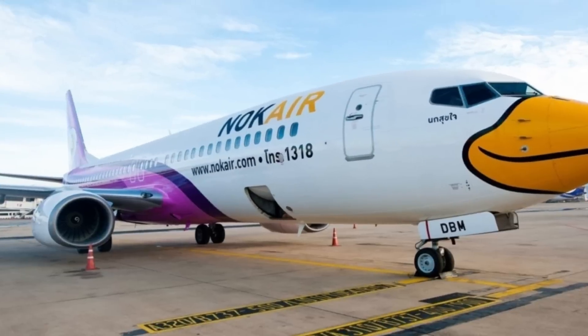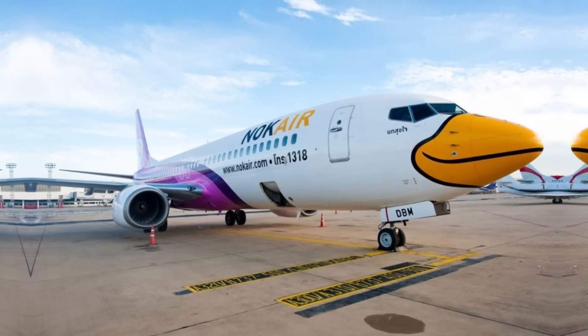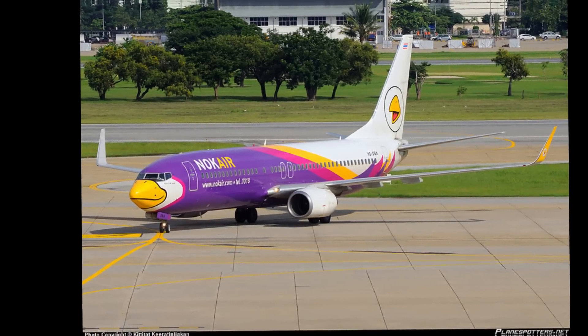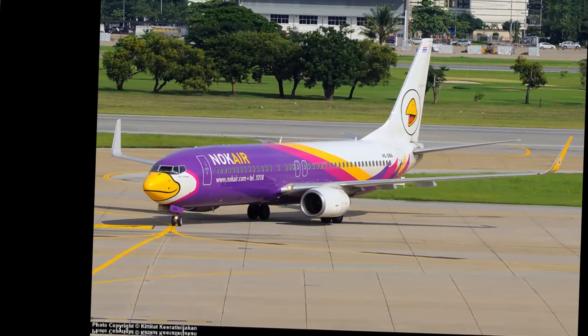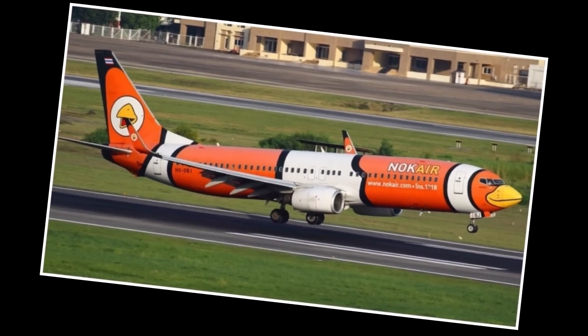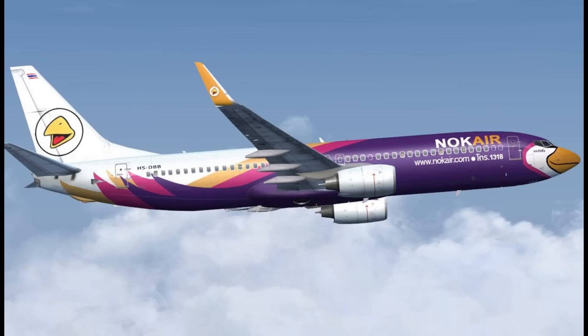Number 9: The Duck Face. It is a low-cost airline in Thailand that operates mostly domestic services out of Bangkok's Don Mueang International Airport. You're looking at a Boeing 737-800 painted in the shape of a duck. If you're familiar with the airline, you'll recognize this as one of their quirky custom paint jobs. Unfortunately, NOC Air filed for bankruptcy on 30 July 2020.